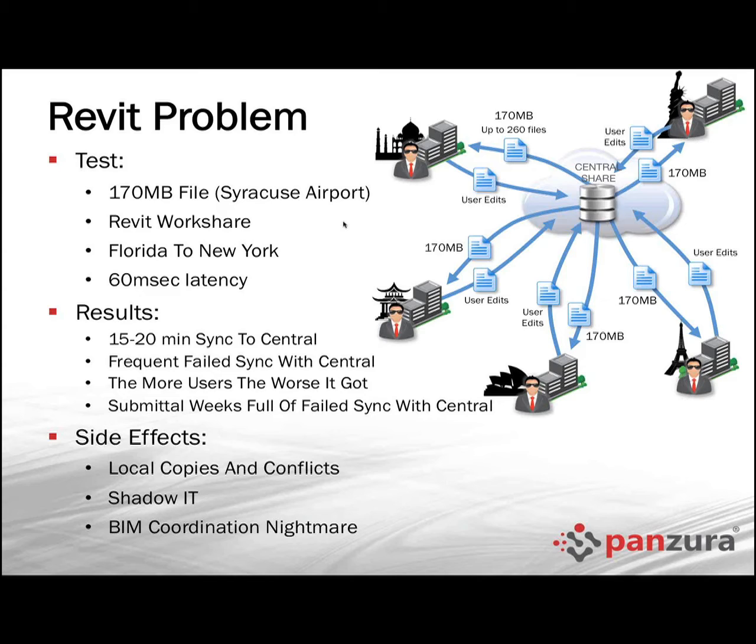Those remote folks had 15 to 20 minute sync-with-centrals. That's very challenging because you want that information saved often. The maybe less obvious benefit is that by doing a sync with central more often, the other people working in that project get the updates — so you know right away if somebody put a beam through the middle of a room that shouldn't have one.